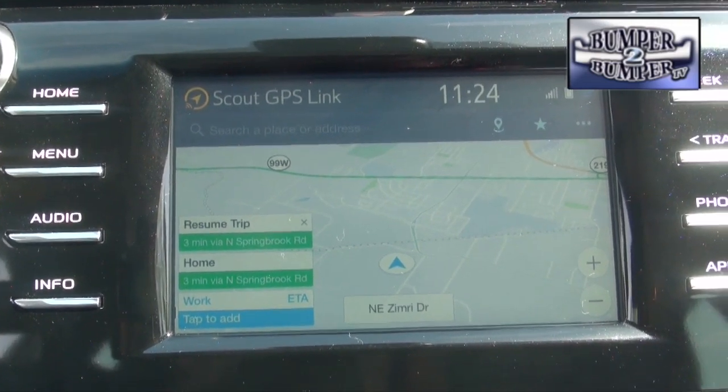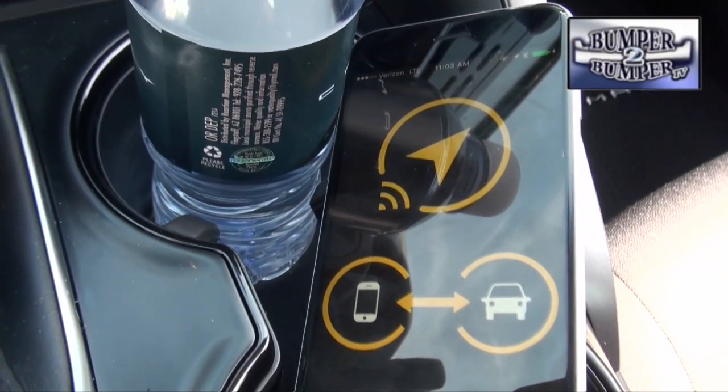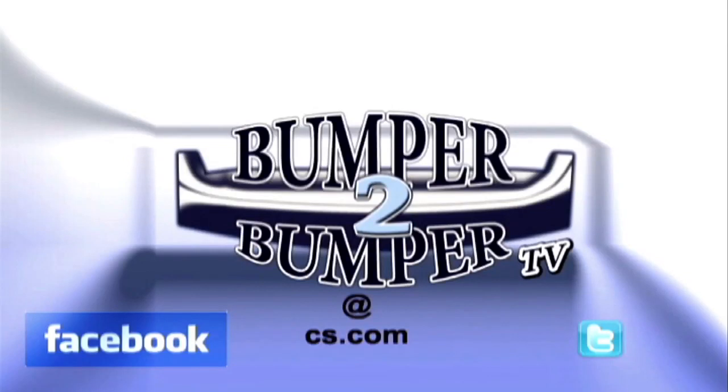That's a midsize sedan whose numbers are comparable to what the Prius Prime gets, only on a larger platform. With this aggressive approach to design and engineering, it will be interesting to see what Toyota does with the rest of its passenger car lineup over the next few years. This is Greg Morrison — we want to know what you think, so email us at bumpertobumpertv@cs.com.